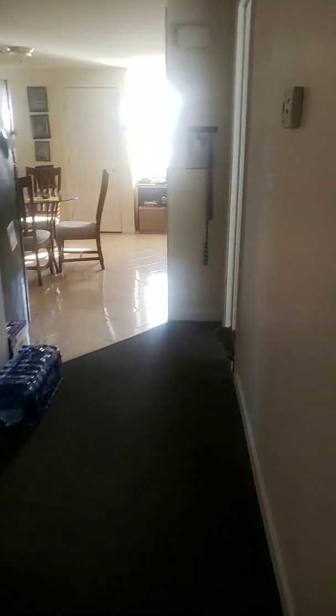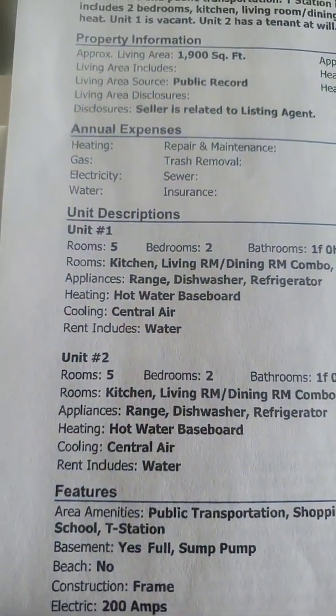That was kind of a surprise, because I'm pretty sure when I looked at the listing it said that it was two two-bedrooms — and two two-bedrooms.